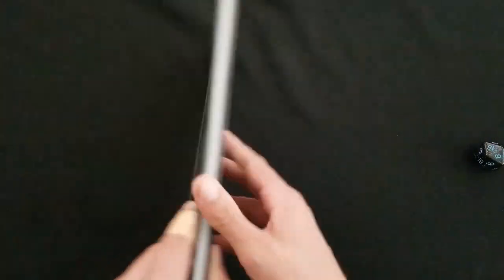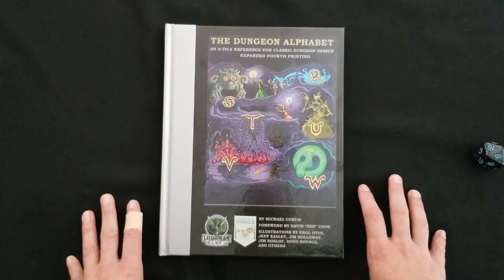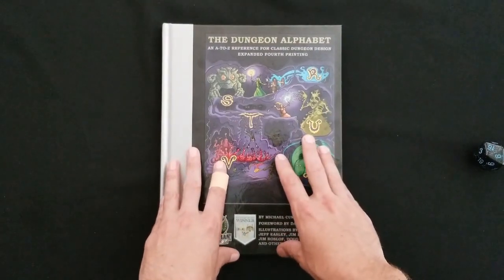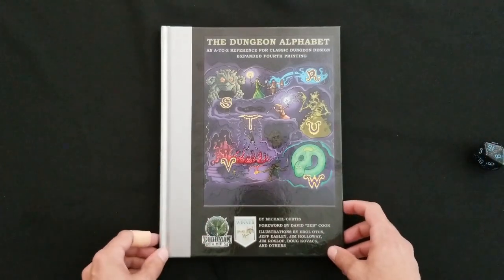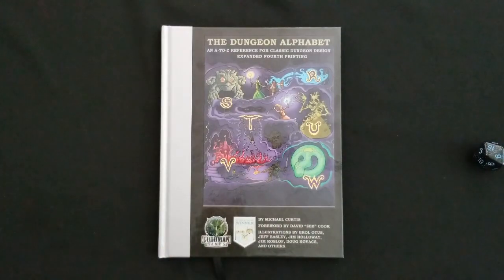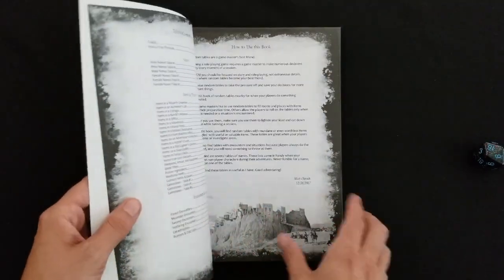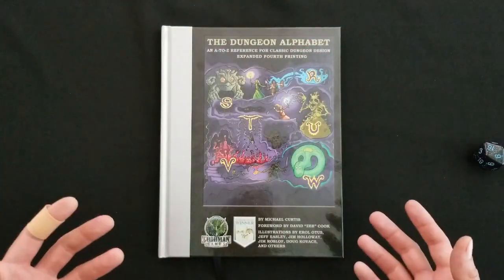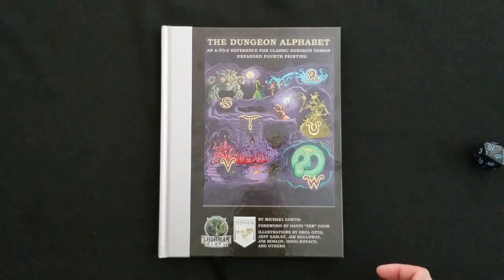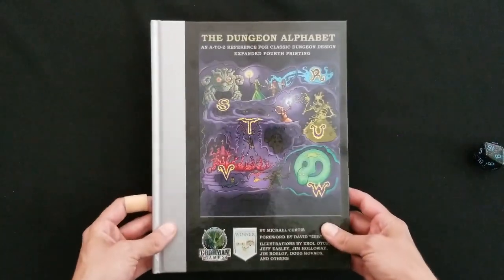So that's the contents of the Dungeon Alphabet — super, super valuable. Dungeon Master, Game Master, Judge, Keeper, whatever you want to call yourself, this is an invaluable toolbox you can use to populate dungeons and create wacky, zany adventures for your players to die in. You might want to compare this to something like Matt David's Book of Random Tables, but they're incomparable. Where that one is literally just table after table, all D100s, lists of things with no real artwork, no real exposition, no real insight to help you get that feel for old school gaming — the Dungeon Alphabet is on a whole other level, and I commend Goodman Games for putting out a product like this.